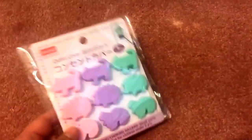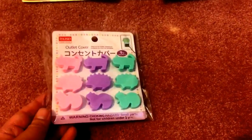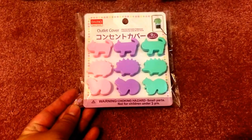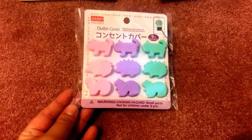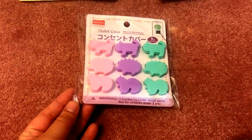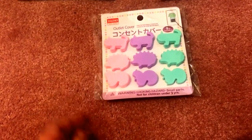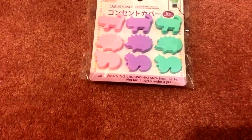I also got some outlet covers, which I thought are so cute. My parents babysit my nieces and nephews sometimes, so these are great for safety. They're shaped like little animals — squirrels, a hedgehog, and I think a cat on top. This comes in a pack of nine, and I love the color combination.